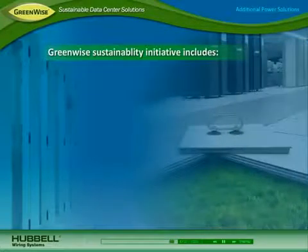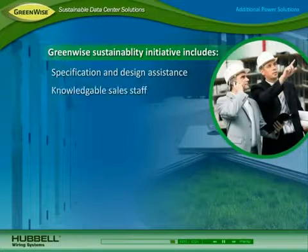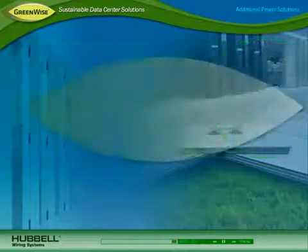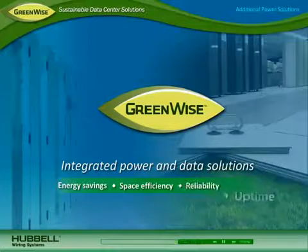All Hubble sustainable data center solutions are backed by Hubble's GreenWise Sustainability Initiative and superior support that includes comprehensive specification and design assistance, highly knowledgeable specification professionals and dedicated sales staff, and Hubble's commitment to safeguarding the environment through environmental stewardship and ongoing product innovation. Deploy a sustainable data center with Hubble integrated power and data solutions for energy savings, space efficiency, and reliability and uptime.